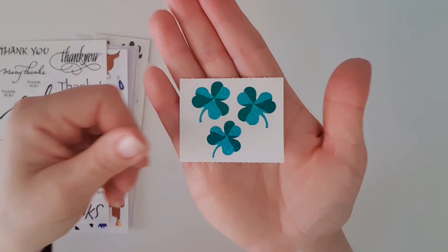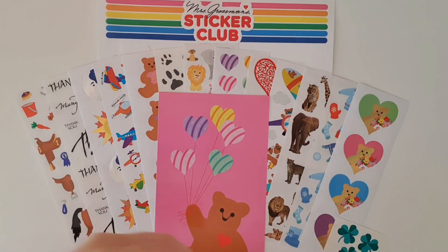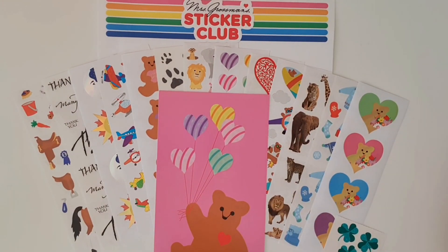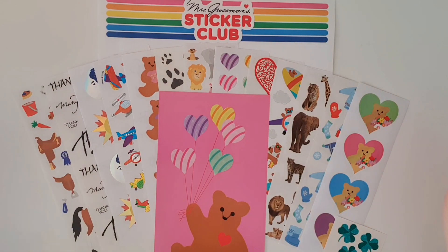We also have some shamrocks, being that we're coming up to March. And there we go — that is another Mrs. Grossman's sticker club, this one being the February 2023 pack.